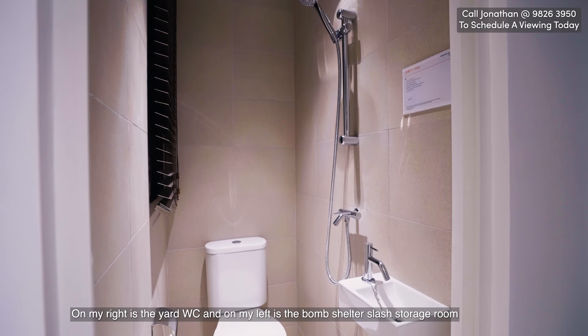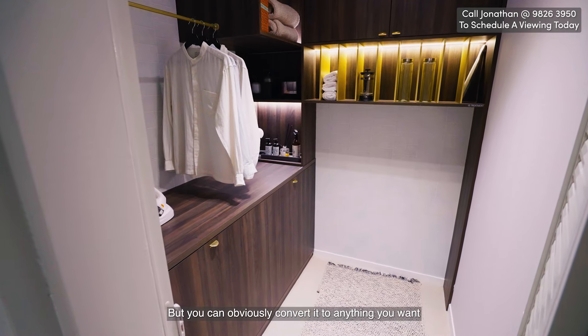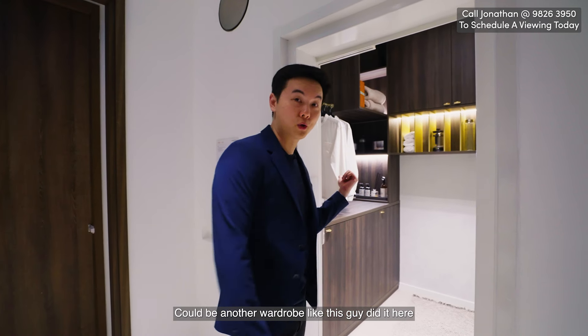On my right is the yard WC. On my left is the bomb shelter slash storage room, but you can obviously convert it into anything you want — could be another wardrobe, like this owner did here.